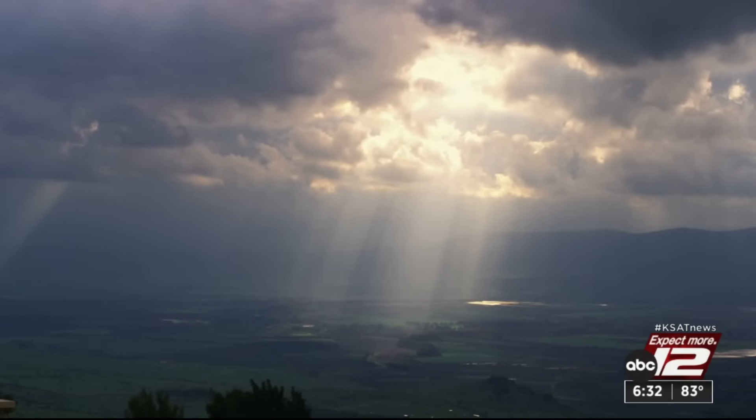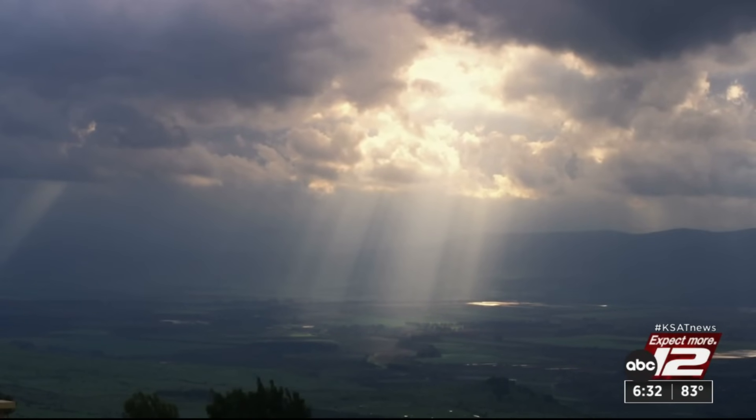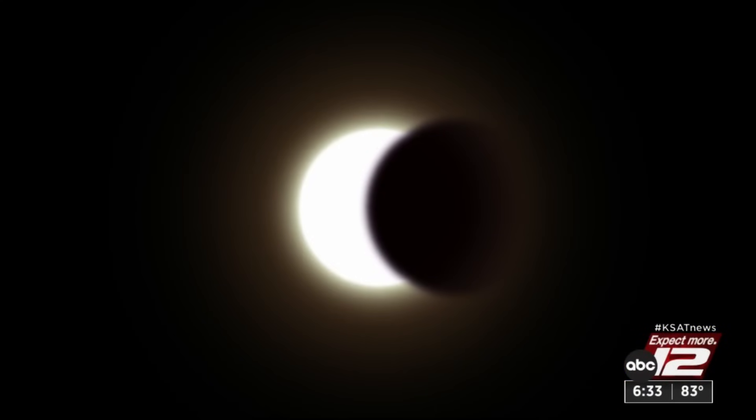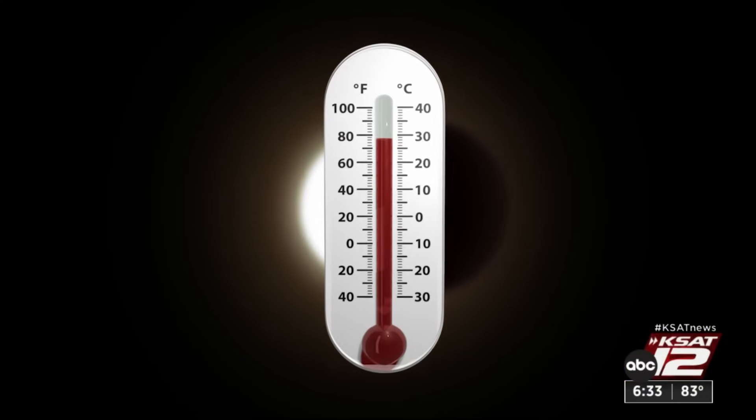Weather permitting, it will be a sight to see — not only in the sky but on the ground too. Look under a tree, because all the little gaps between leaves make little apertures and you get images of the sun projected on the ground. On a normal day the sun is just a circle, but on eclipse day it's a crescent, so you see all these little crescent suns on the ground under the trees.